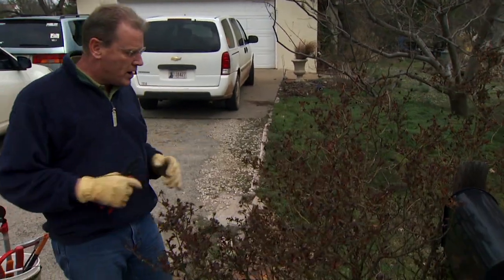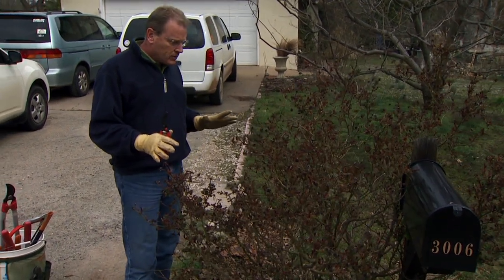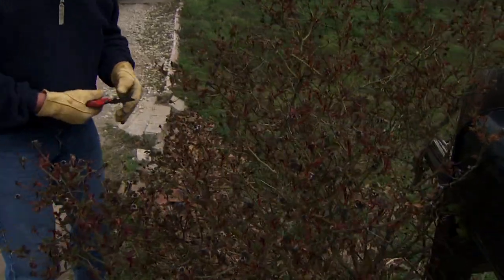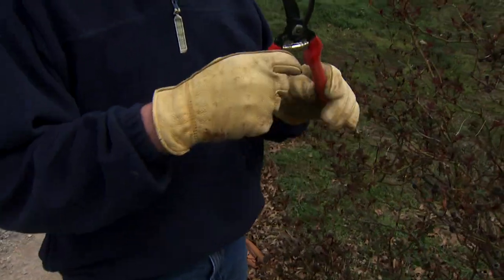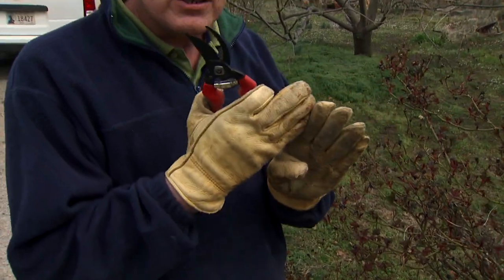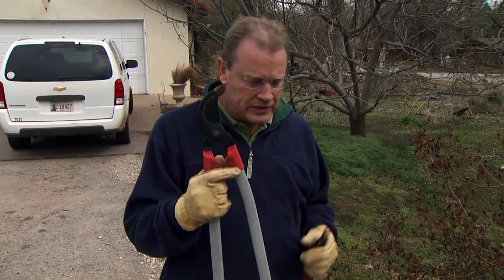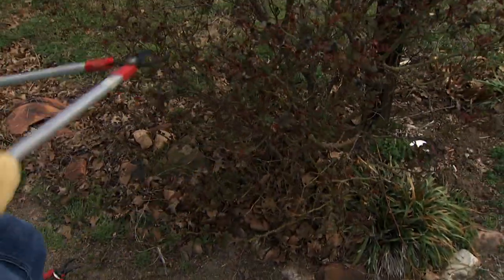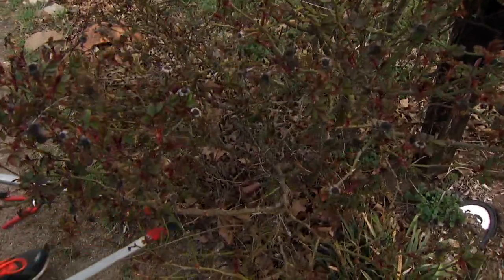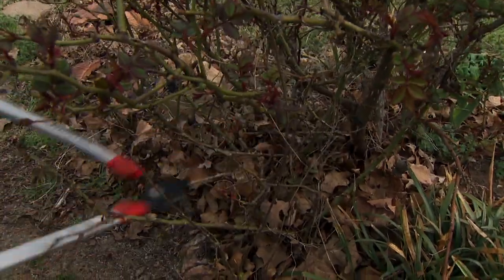We have a shrub here that hasn't been pruned for a while, so we're going to cut this one back pretty hard. The first thing to look at are dead, dying, and diseased branches, and we'll start by removing some of those. The two types of pruners I use on roses are hand pruners — I like the bypass type versus the anvil type, because bypass gives a nice clean cut whereas the anvil type has a tendency to crush the stem. Then a good pair of loppers for the larger canes. We start by pruning out some of the inner branches that are dead or broken.